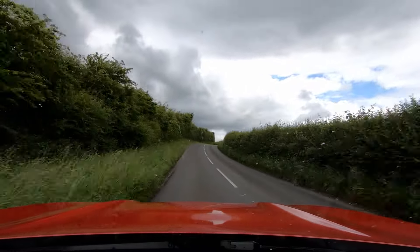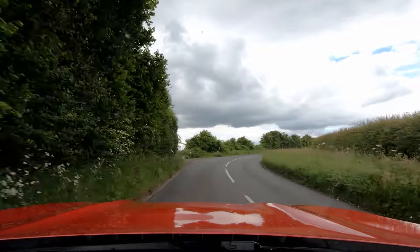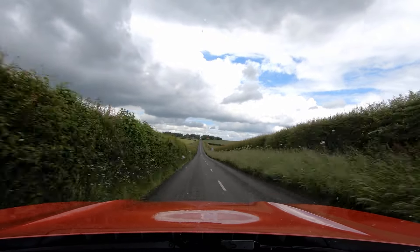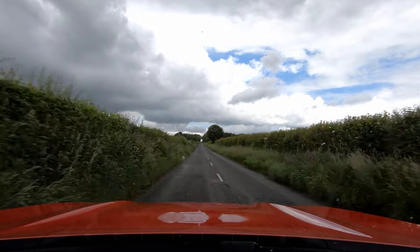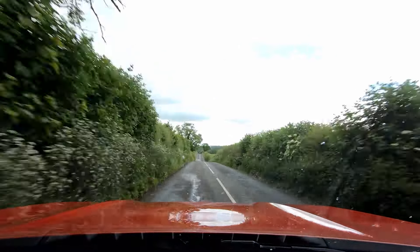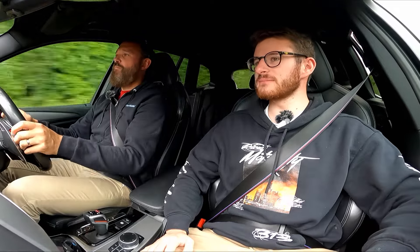Even for a 4x4 it still grips and handles really well - it hides its weight impressively. There's a bit of body roll but not much for what it is. That's actually quite impressive through there, and then it just rips out of the bends. This might actually be the first SUV on the channel. Going through those corners I was like, hang on, I don't remember seeing this road from this high up! It shouldn't really be designed for corners but it is genuinely good at it.